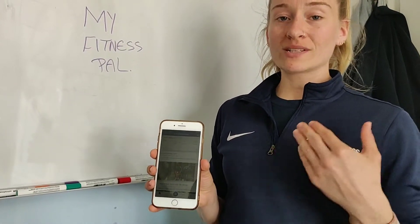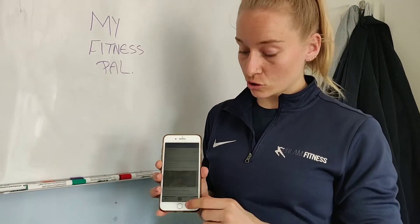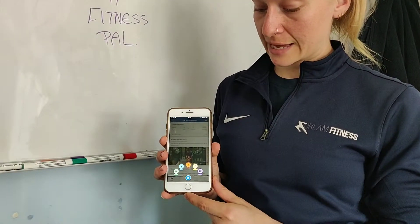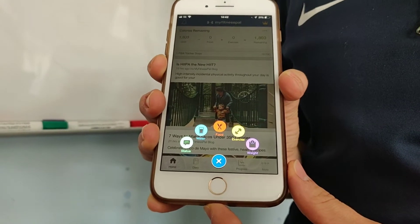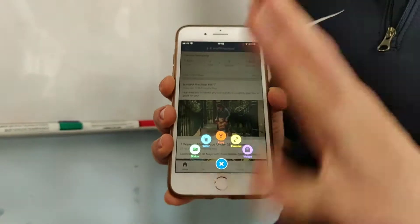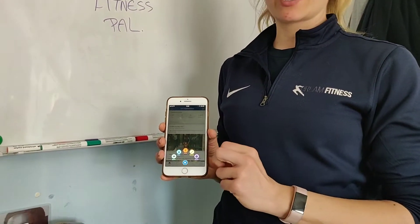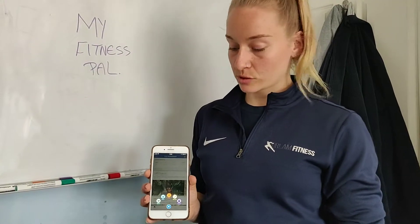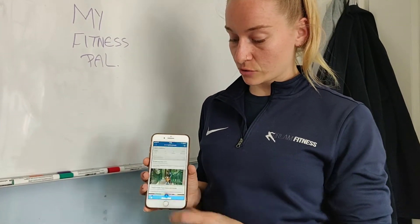So once we have our calorie goal set into MyFitnessPal, the first thing you're going to do is log your food. To do that, press this plus button here, and it will give you a whole host of things that you can log. You have your status, your water consumption, food, exercise, and weight. I would say ignore the exercise and the status — they're not important. But your water, food, and you might want to log your weight on here as well when you've been weighed at Lean in 60. But most importantly today is food, straight in the centre.